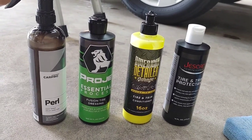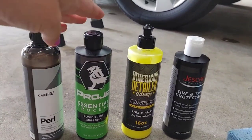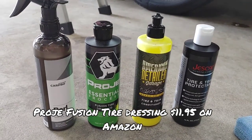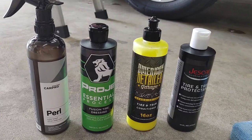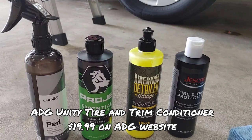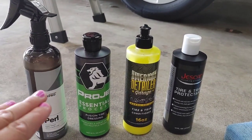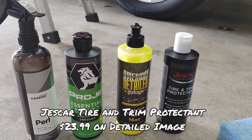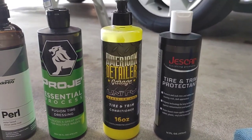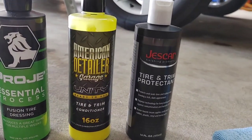I have this diluted one-to-one. I purchased this off of a website — I'll put the link for all these products down below. This is a Projet, a product I picked up off Amazon with really great reviews. I've seen Jimbo over at Auto Detailing Podcast do some videos on it. And then my friend Billy Boggess has his Auto Detailer Garage Unity tire dressing — absolutely love that, been working with it for a while. And then the folks over at Jesscar were kind enough to send me their new tire and trim protectant.